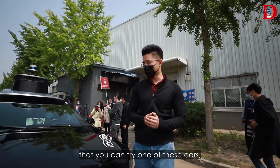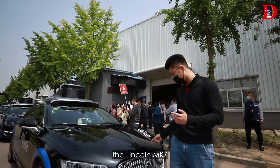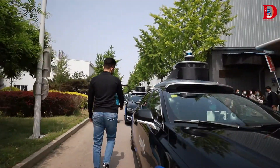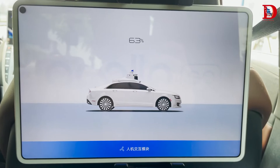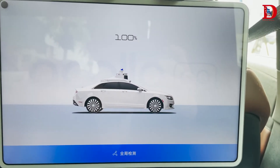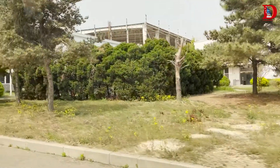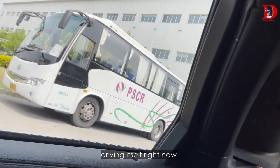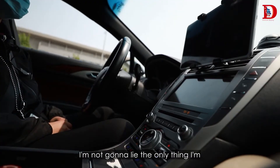There are only three cities in China where you can try one of these cars — the Lincoln MKZ. Okay, this car is actually driving itself right now.